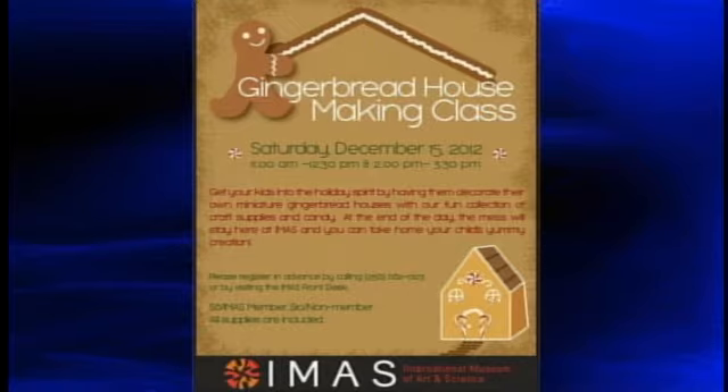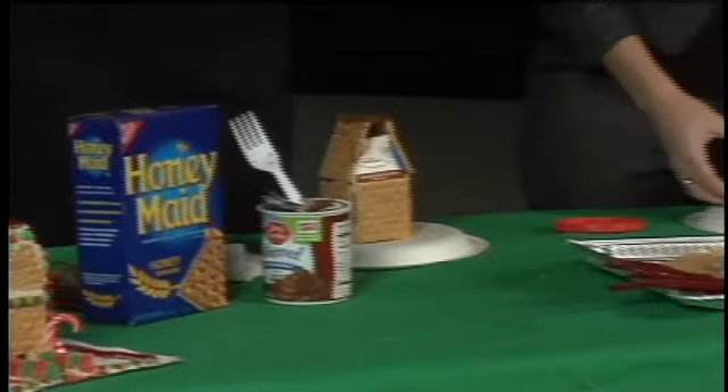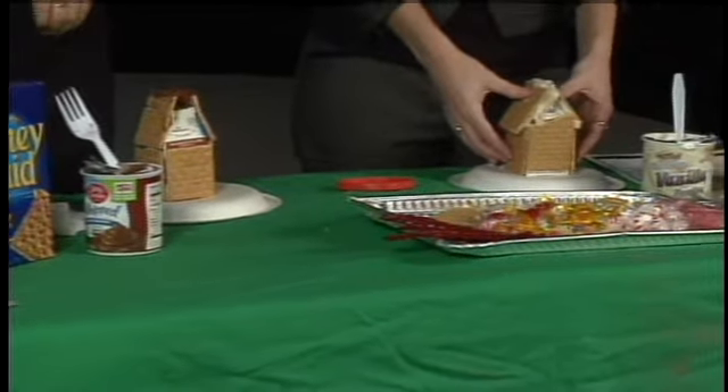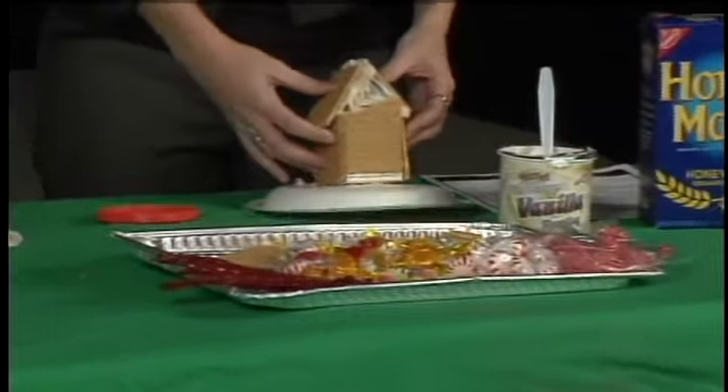As you can see, we've already cemented our graham crackers on with some frosting. And now, basically, once you do that, Gabby said it's just time to decorate, right? Now it's decorating time.